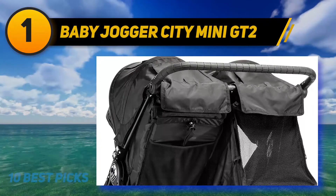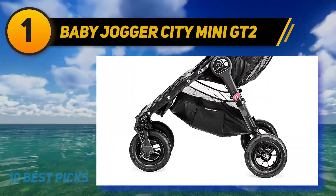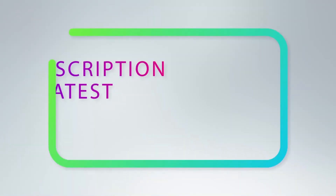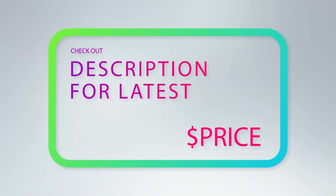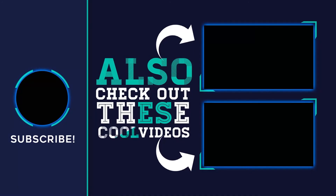The City Mini GT has roomy seats with a taller seat back and longer foot well to accommodate taller children. For more information and pricing, check out the product links in the description. Thank you for watching — please subscribe to my channel, share this video, and hit the like button.